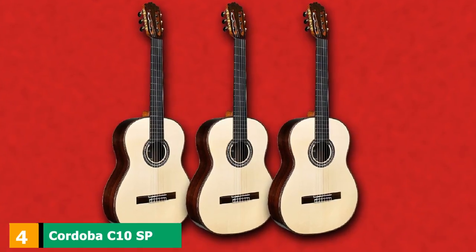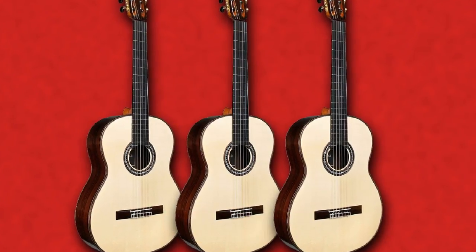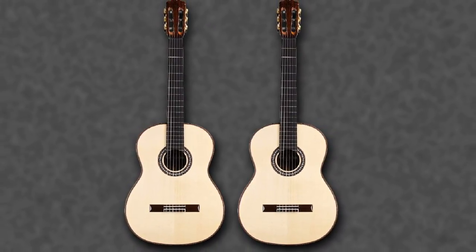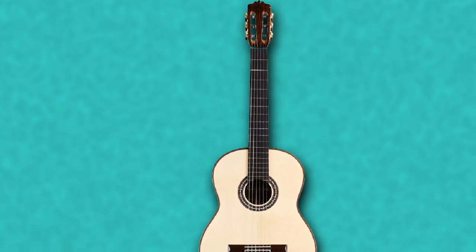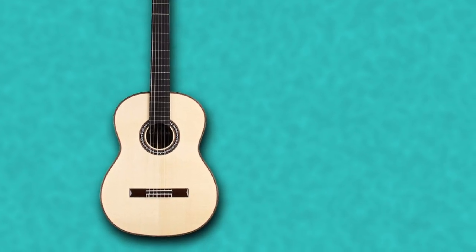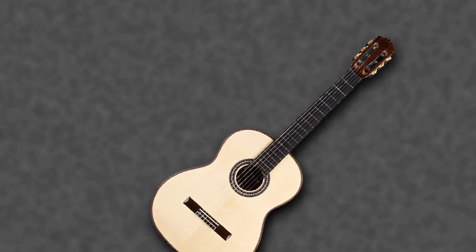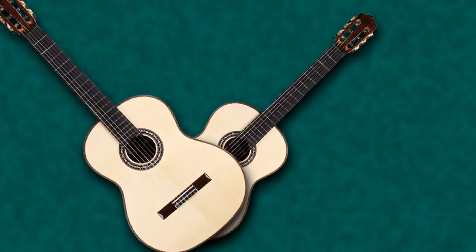Next at number 4, we have the Cordoba C10 SB Classical, all-solid woods, acoustic nylon string guitar. The Cordoba C10 is a quality classic guitar from Cordoba of Spain, made from whole wood materials including solid Indian rosewood back and sides. It's a solid, durable design, perfect for those pursuing classic guitar styles or for any player looking to upgrade to a concert-level instrument. Cordoba C10 guitars enhance sound quality with extremely pure sound, and the versatile ebony fingerboard allows players to freely show off their skillful playing.